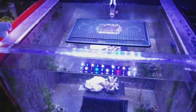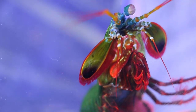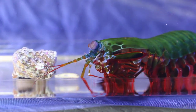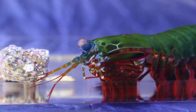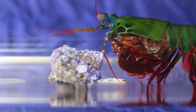Over here this is our new peacock mantis and this guy is absolutely huge, so we're also gonna try to feed the peacock mantis as well and I'll try to get some video of that.